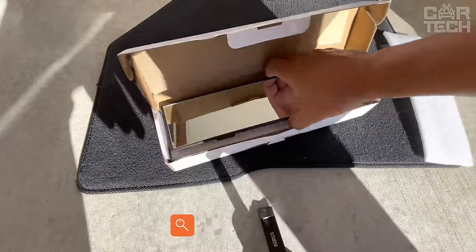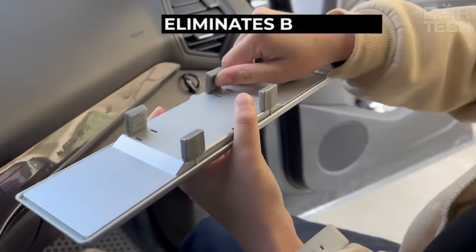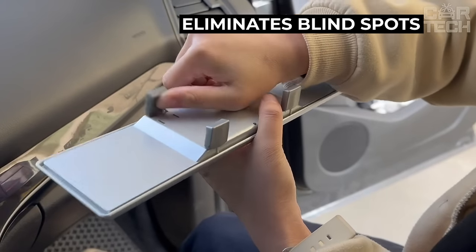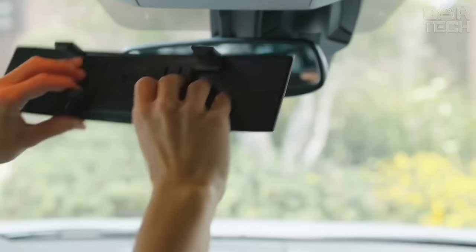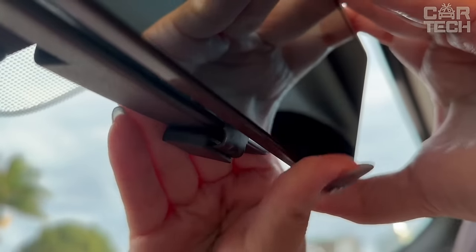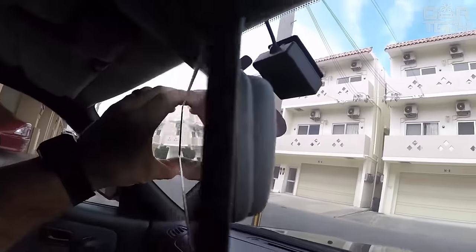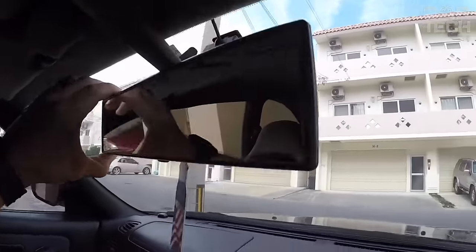This handy rearview mirror from Joy Tutus is ideal for replacing a regular mirror. It has a wide viewing angle and almost completely eliminates blind spots compared to the standard version. Thanks to its high-tech design, this mirror gives a clear, bright, and realistic image even in low-light conditions. At the same time, it does not give glare and does not distort pictures like conventional glass.